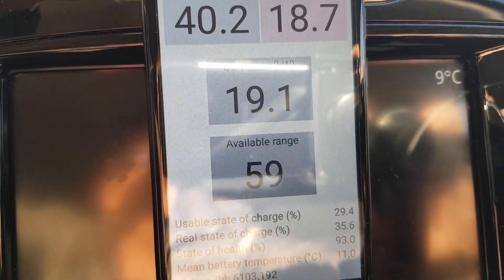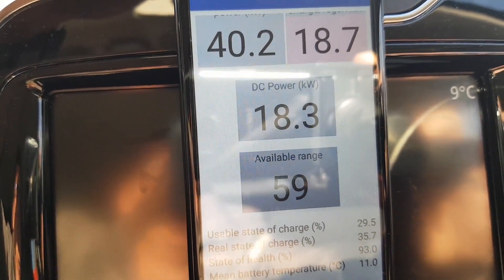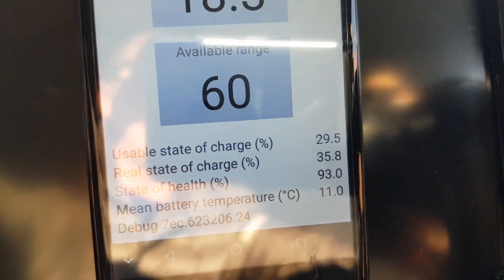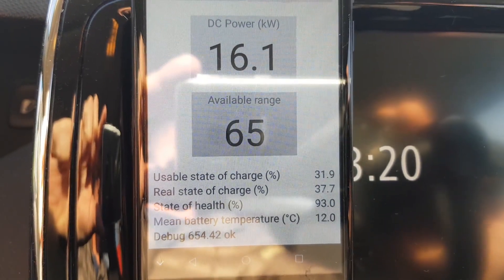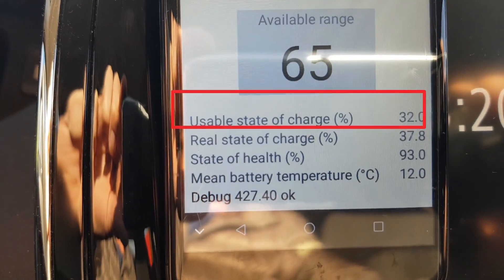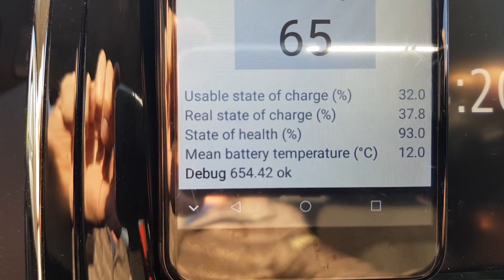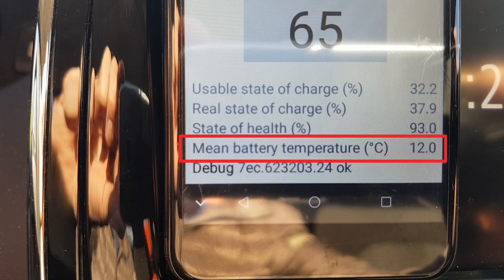Let's monitor it. The mean battery temperature is still 11 degrees Celsius. Now after six minutes of charging, the DC charging power has dropped further to 16.1 kW DC. The usable state of charge is still only 32%, and the battery mean temperature is rising slowly — now at 12 degrees Celsius.